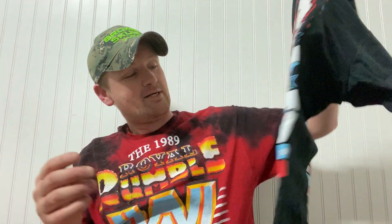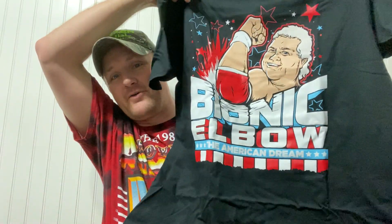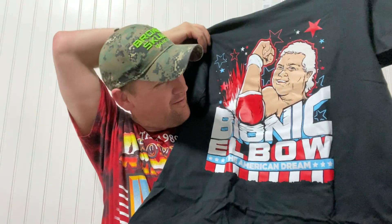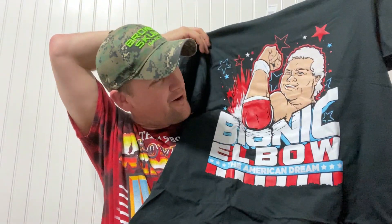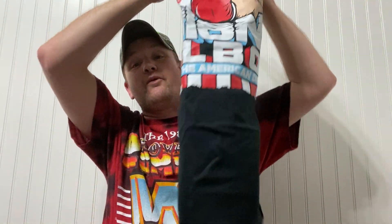The first shirt on top looks like a fun one. I can honestly say I don't know if I'm going to wear this shirt, but we've got the Bionic Elbow from Dusty Rhodes right there — very entertaining. The American Dream — when you think of the USA, there aren't many wrestlers you think about that bleed the red, white, and blue more than Dusty Rhodes.